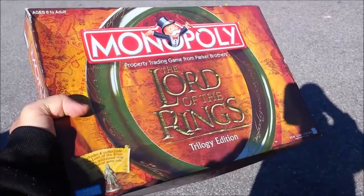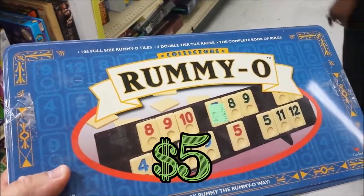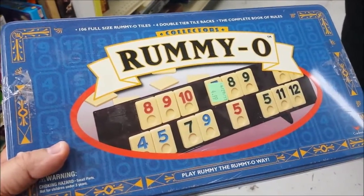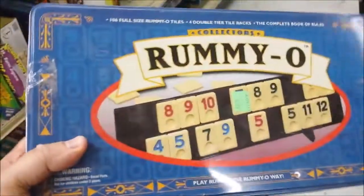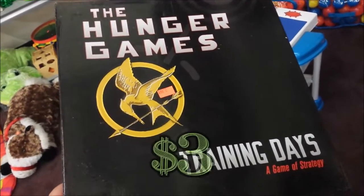Here we have a game called Rummy-O in a collectible tin. This is basically Rummy Cube. I have this game already and I don't think it sells for that much, so I'm going to leave this here.